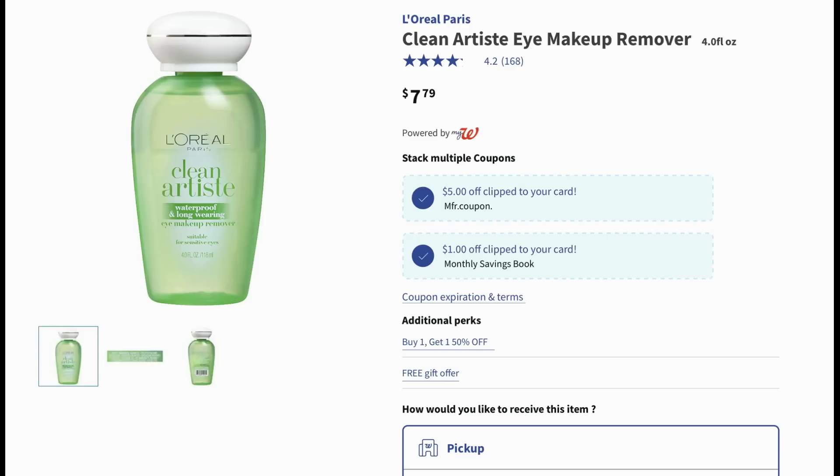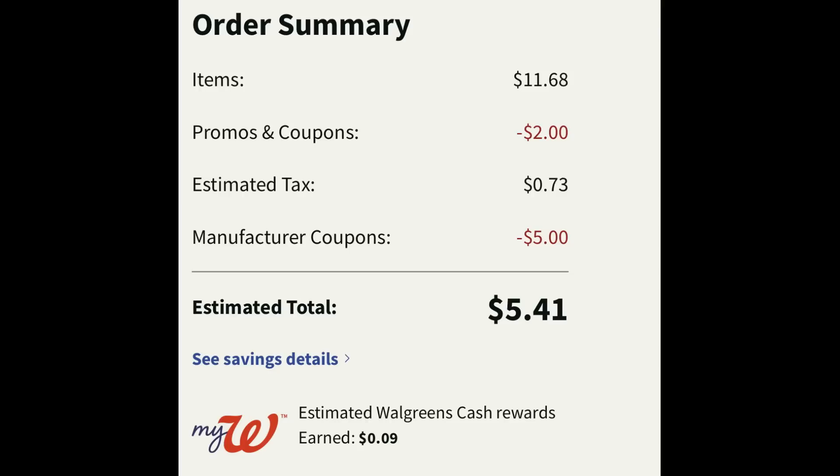If you like L'Oreal eye makeup removers, these are a four-ounce bottle regularly priced at seven dollars and seventy-nine cents. This week they're buy one get one fifty percent off. There are a couple of digital coupons including a five-off-two digital manufacturer coupon and a dollar-off-one Walgreens store coupon. I clipped both coupons and added two products to cart. After the store coupon — a dollar off each product — and the five dollar digital manufacturer coupon, items came to five dollars and forty-one cents after tax for both.